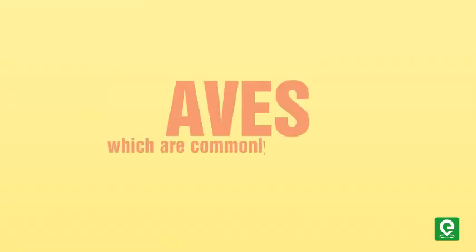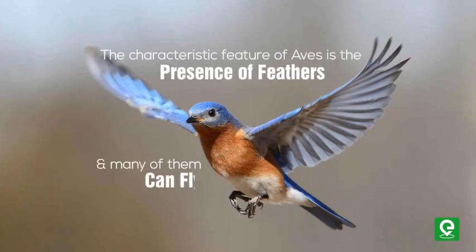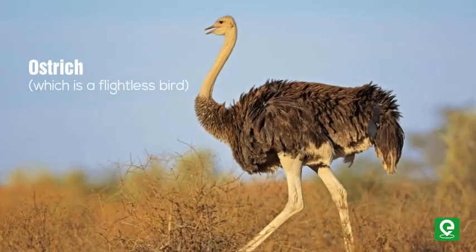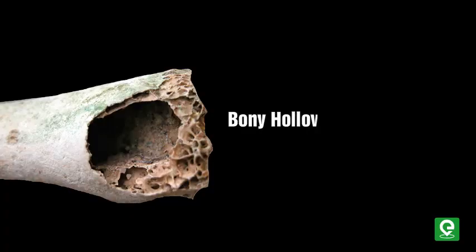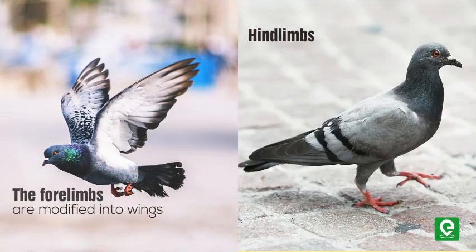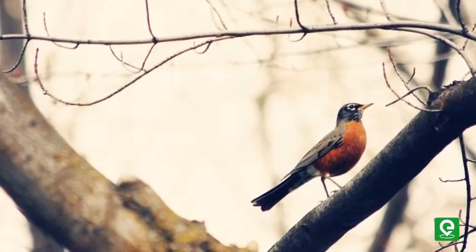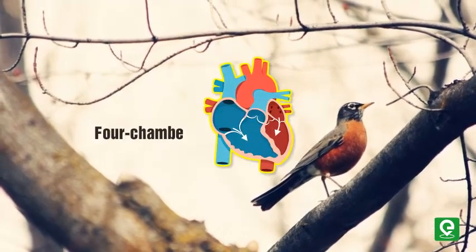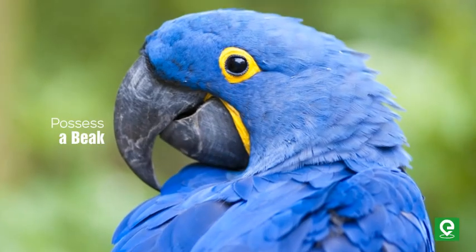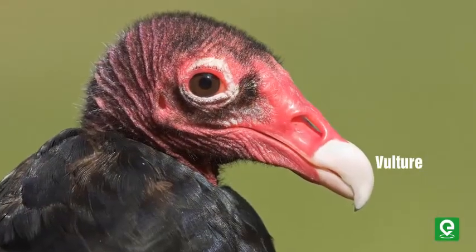The third class is Aves, which are commonly called birds. The characteristic feature of Aves is the presence of feathers, and many of them can fly — except the ostrich, which is a flightless bird. They have a bony hollow endoskeleton with air cavities. The forelimbs are modified into wings and hind limbs are modified for walking and clasping tree branches. They are warm-blooded animals with a four-chambered heart and possess a beak. Examples include crow, ostrich, pigeon, and vulture.